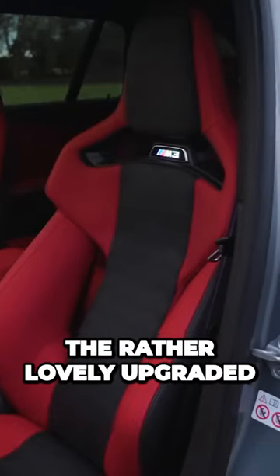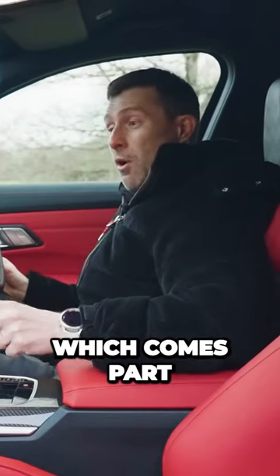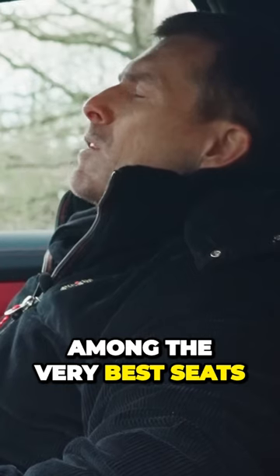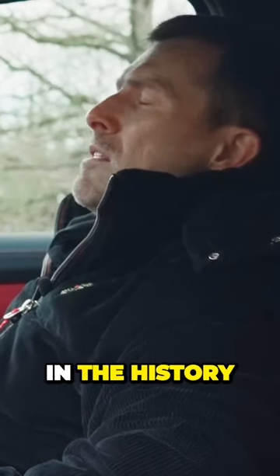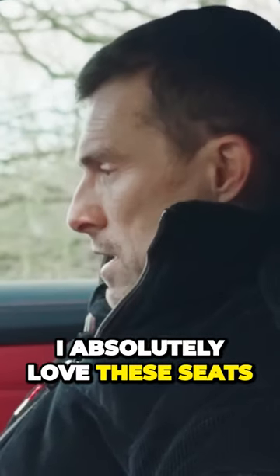You also get some M Sport seats, but these are the rather lovely upgraded carbon fibre bucket seats, which come as part of that carbon pack, which includes the carbon on the exterior. And they are among the very best seats in any car in the history of the world. I absolutely love these seats.